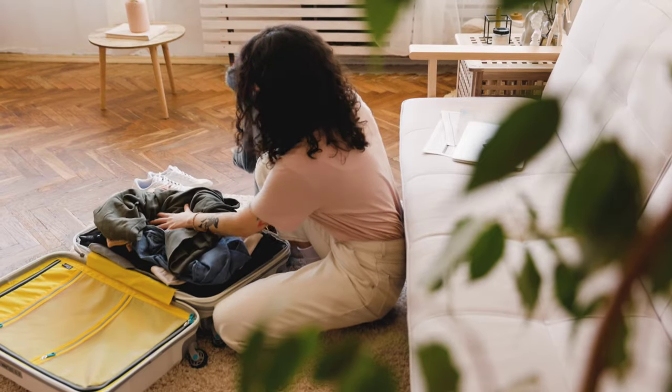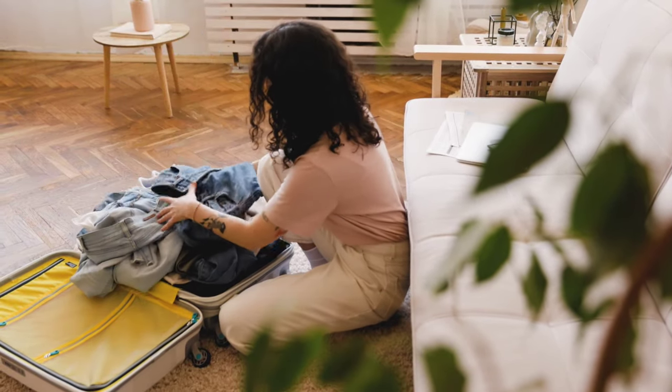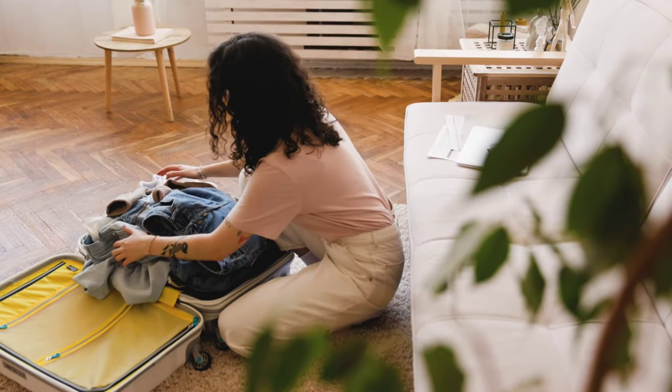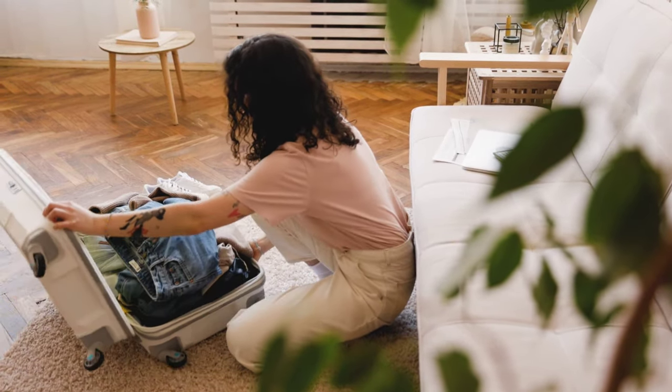Next is packing. Now we all are guilty at some point of overpacking for a vacation — bringing two weeks worth of clothing for a five to seven day trip, ending up only wearing just a few items. We've done this numerous times.